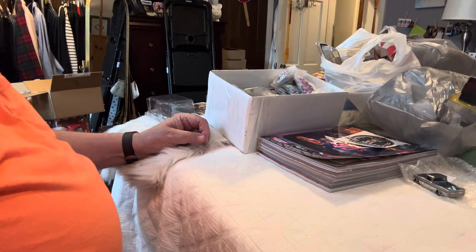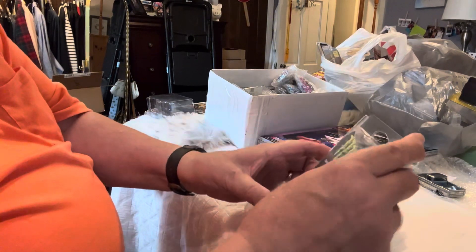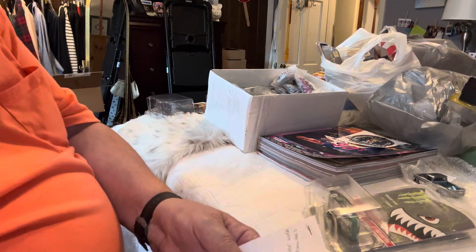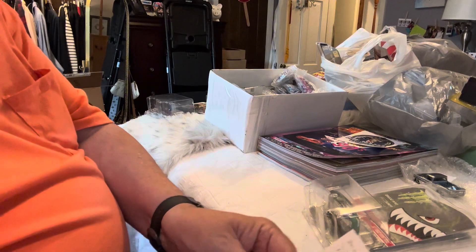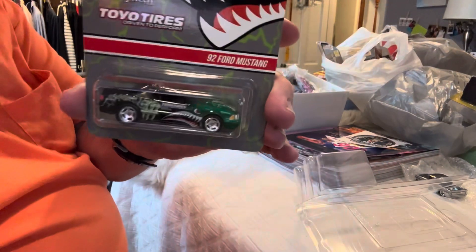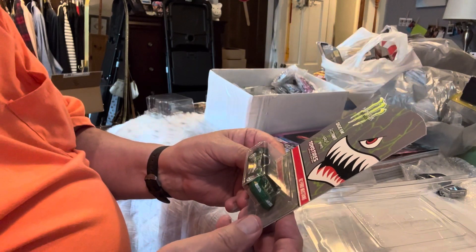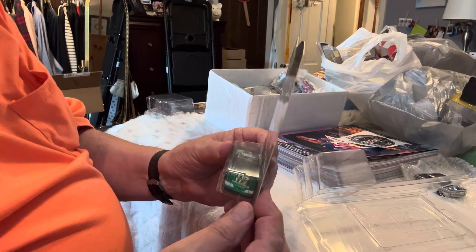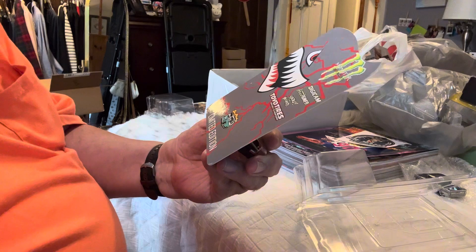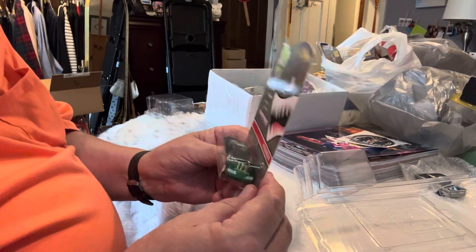And then I got this Mustang. This is beautiful. It's done by Johan — the guy over in Malaysia. He does custom cards as well as the cars. It's Fox Body with a Monster livery. Nice car. Two-tone fade — green to black.